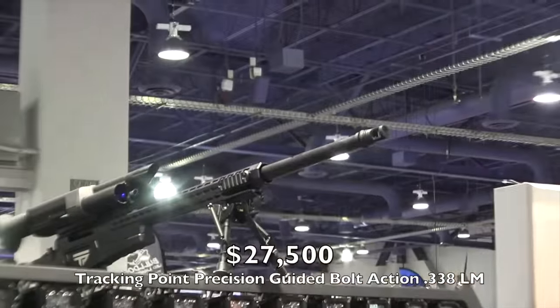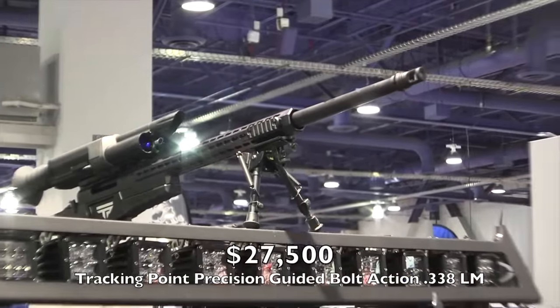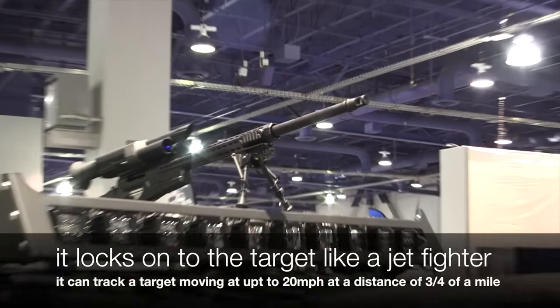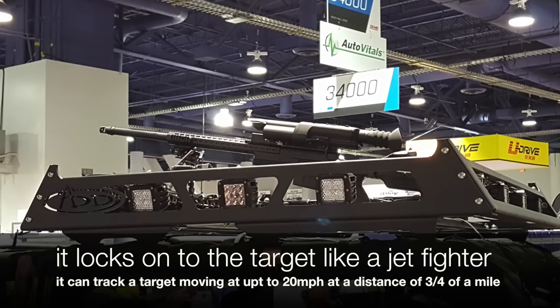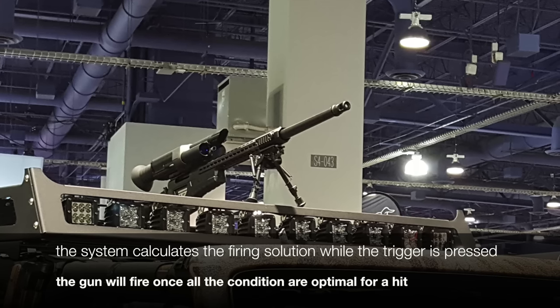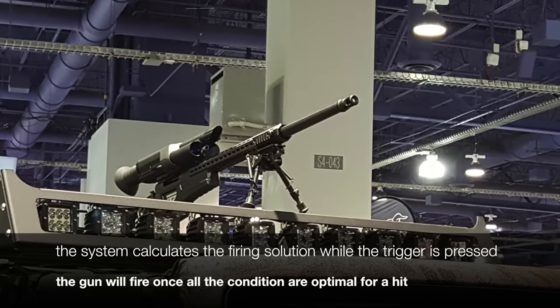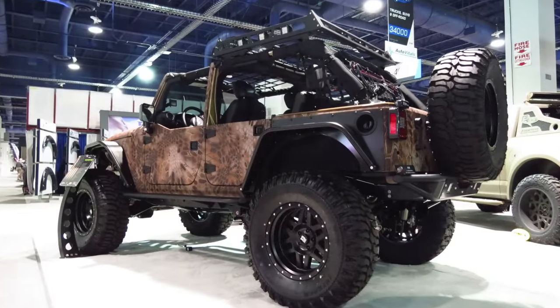Later in the day they put a rifle on top of the Jeep — a .338 Lapua bolt-action with a TrackingPoint guided aiming system. This thing is badass. You can lock onto your target just like a jet fighter and track it even if it's moving at 20 miles an hour at three-quarters of a mile away. You just press the trigger and wait for the computer to calculate your shooting solution, then the hammer drops and you'll hit your target.